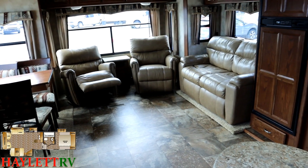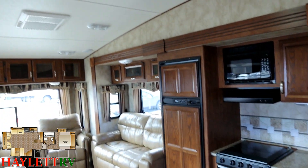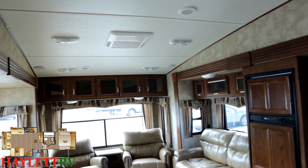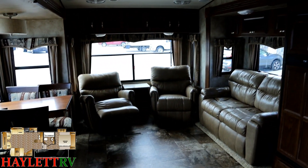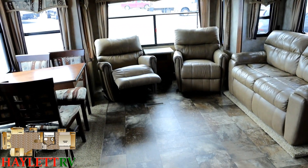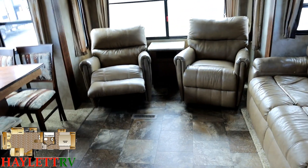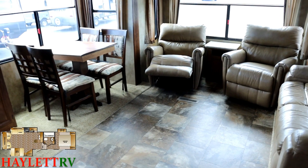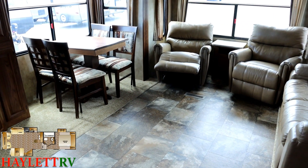It's a nicely kept, spacious opposing-slide living room with bedroom and closet slide. This is a fifth wheel we sold brand new. I've always felt this was the golden-age generation of Cruiser fifth wheels from the Crossroads RV family. It's not that what they're making today is bad — it's fine — it's just that it's not this. These are sharp.